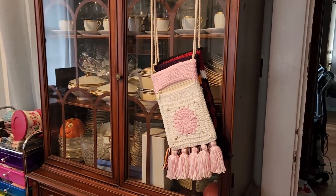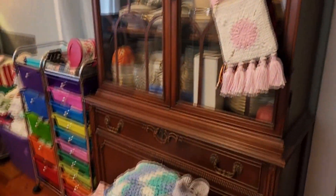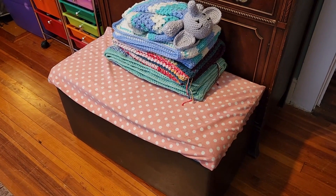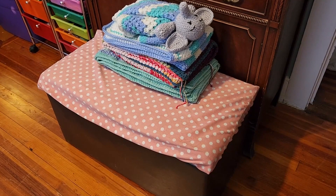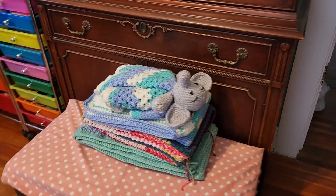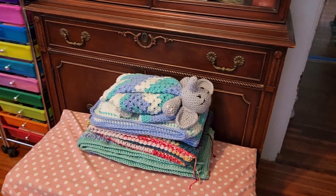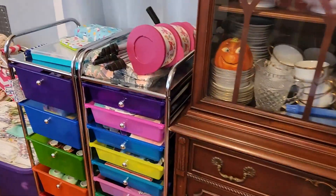I have some decorative candles — you can see the pumpkin there. There are some boho bags that I am working on that still need to be finished. In this little footstool I have all the sheets and blankets and bibs and stuff for any little people that come to visit, and then these are WIPs that I need to finish, so you'll see those again very soon in a new adventure I'll be bringing to the channel.